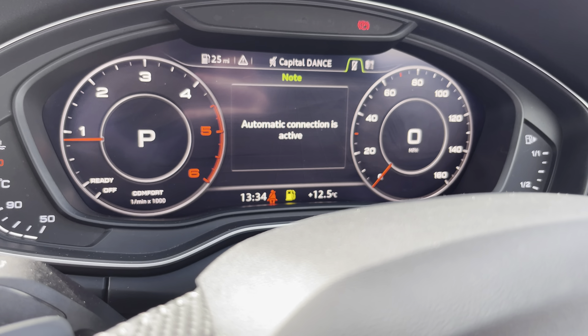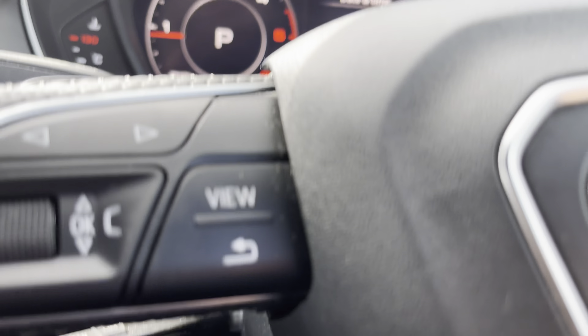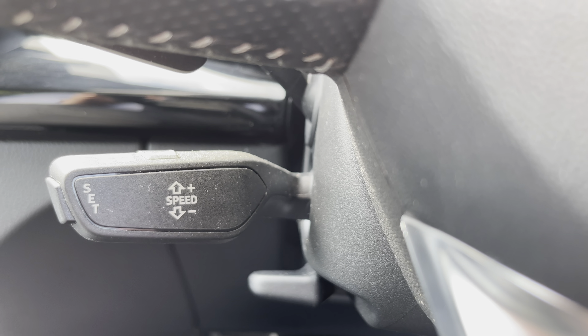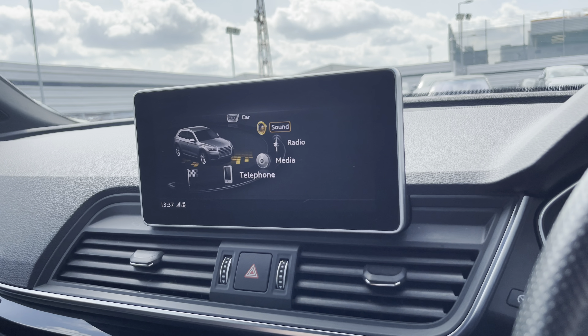Straight away we have the Audi virtual cockpit with navigation, connecting your telephone, your favourite radio station, how many miles are left, and the date and time. We also have adaptive cruise control for those long motorway journeys, and now we move over to our multimedia interface.